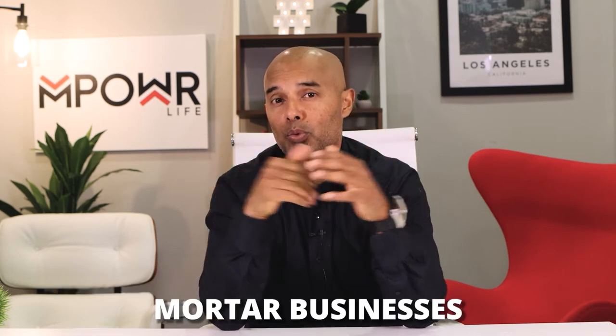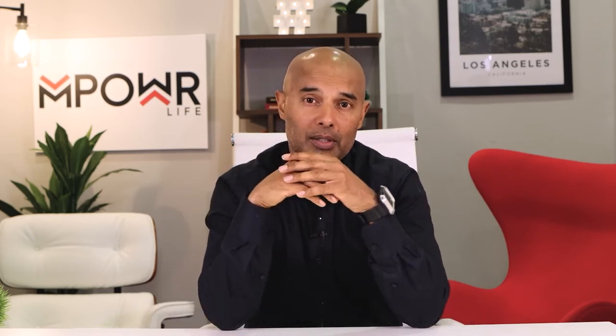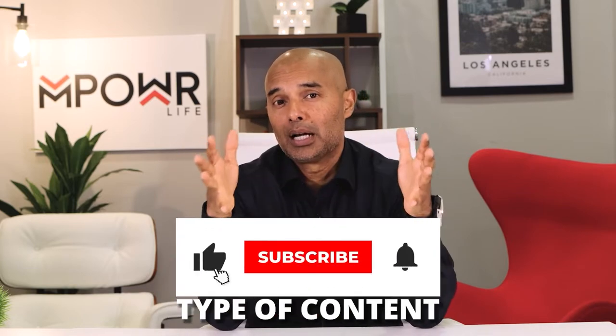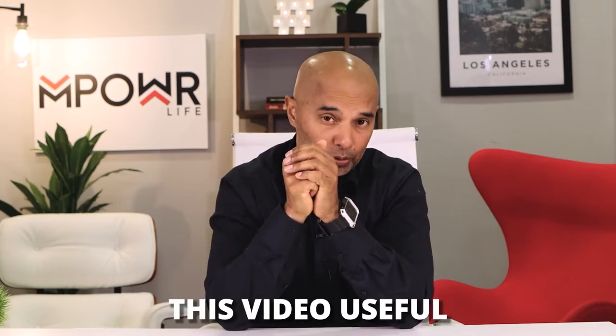My name is Manif Ali, and I became a self-made millionaire in my early 20s, and I've built multiple brick-and-mortar businesses with billions of dollars in sales. I started making videos to share my life experience and to teach others how to become successful in life and in business. If you like the type of content I'm giving you, go ahead and smash that subscribe button, like the video, and share it with people who might find this video useful.